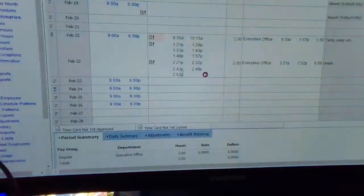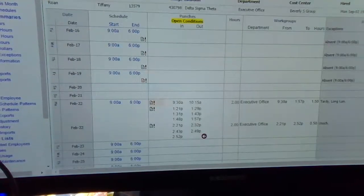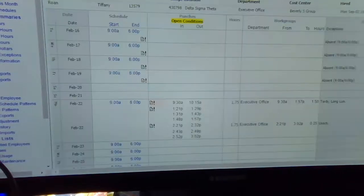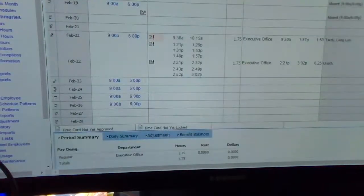So we're going to look back into the time card. We still have our 2:52 punch that was here from before, but we are just going to refresh. Go back into our test employee, Tiffany Roan. As you can see here, the 3:02pm punch is now tracked in the system.